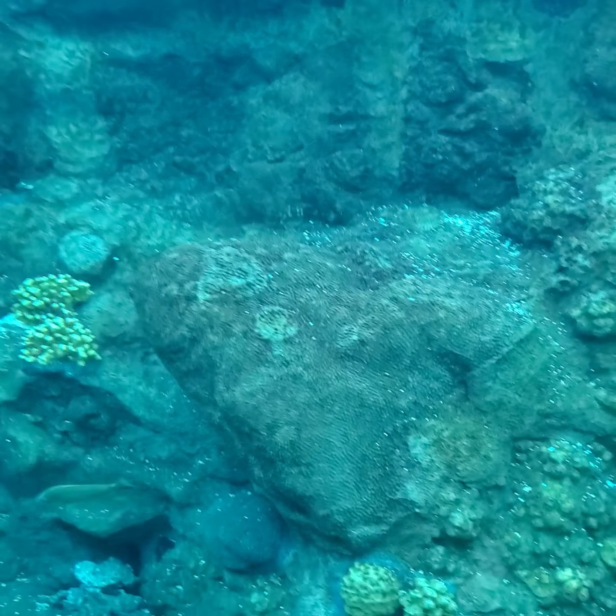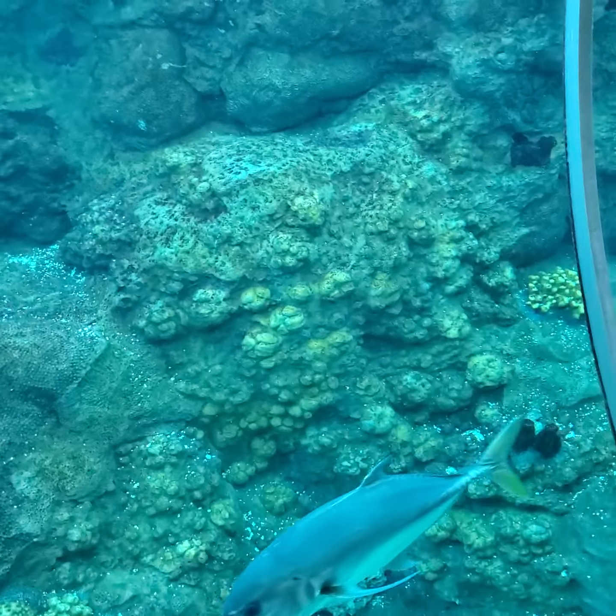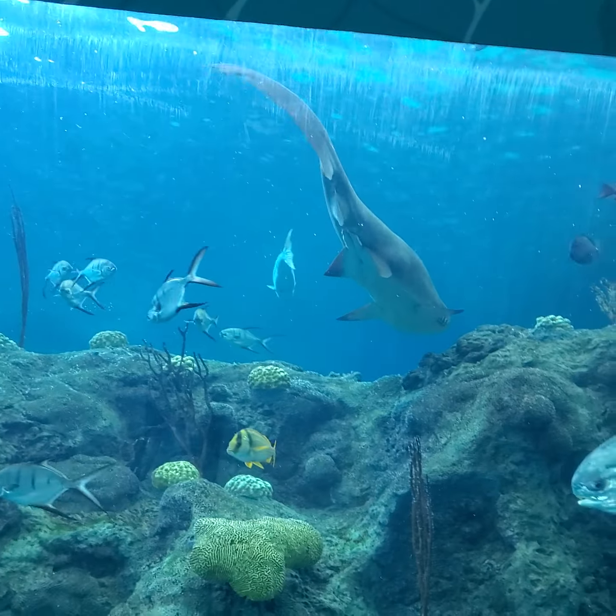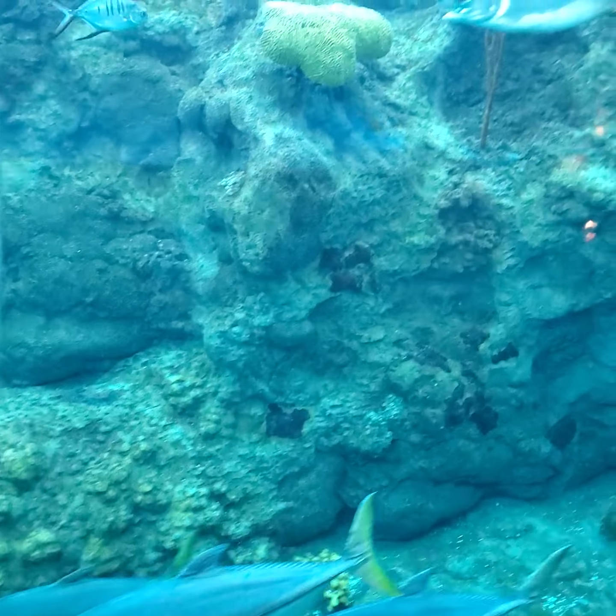So we're going to the next. Above us — oh, a shark! Cool. Check that guy out. Very big.